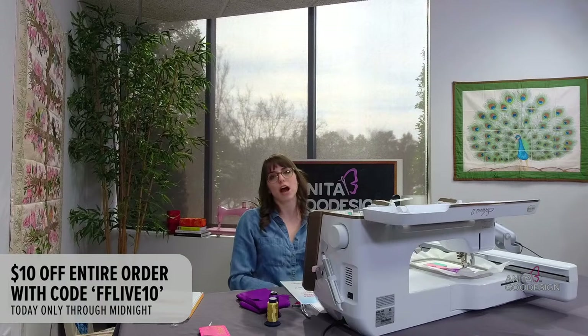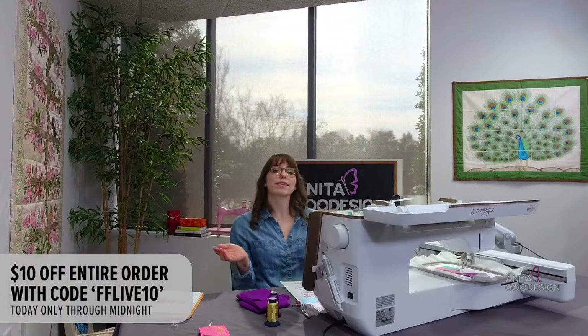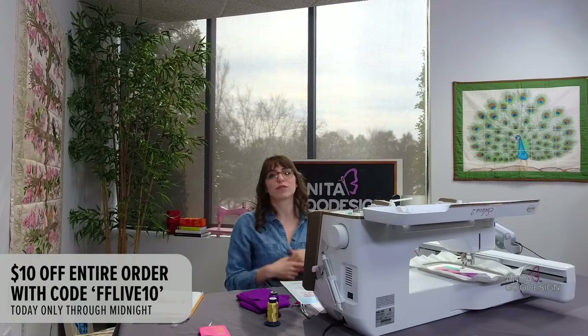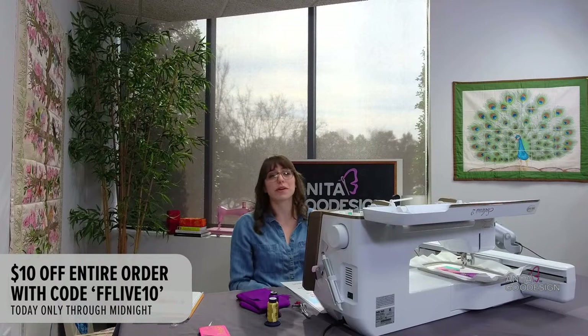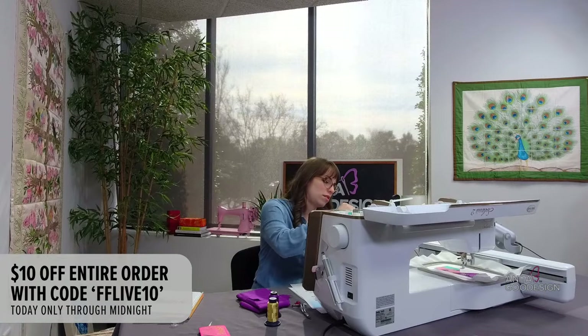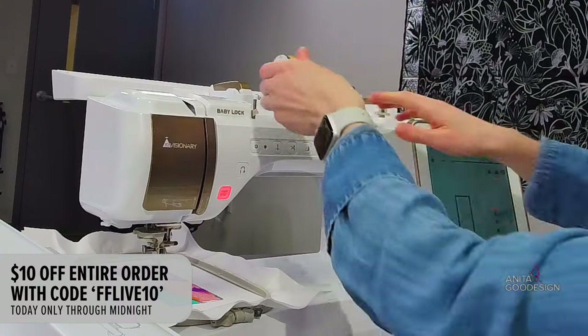We're doing ten dollars off your entire order with the code FFLIVE10 — that stands for folded fabric. It should be up on screen. That is valid through tonight at midnight, so if you tuned in today you can use that and get ten dollars off whatever you purchase. If you don't hit the ten-dollar mark, you'll get your item for free because it just takes off ten dollars from the total. I wanted to make sure you guys could shop with a discount for tuning in — ten dollars off is a pretty good deal.